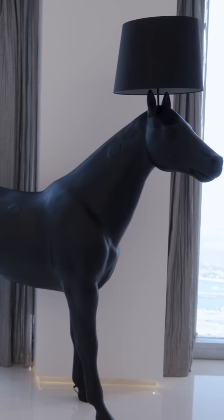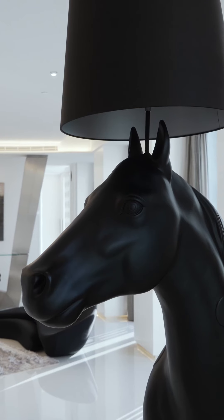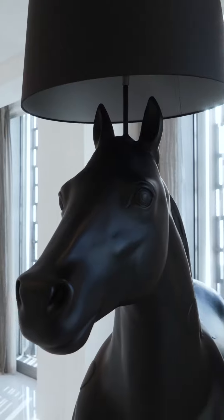This horse is very interesting to me. It's made by MOOOI — spelled M-O-O-O-I — and it's actually two designers that collaborated with another artist. They told them to make something that their grandparents would like in their house.